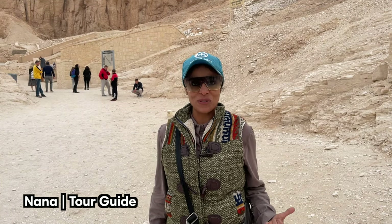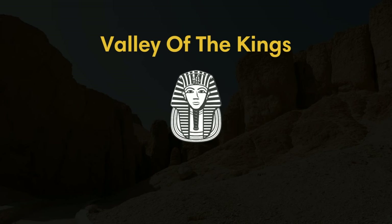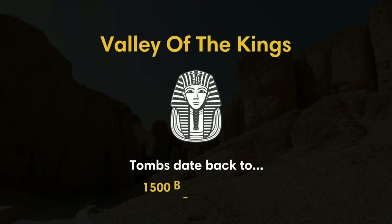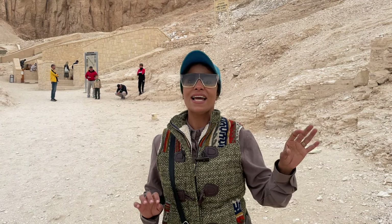I'm Nana, tour guide from Luxor. We are here in the Valley of the Kings, one of the most fantastic parts in Luxor. We're talking about the tombs of the kings who ruled Egypt from 1500 BC until 1000 BC. We have around 62 tombs here in the Valley of the Kings.